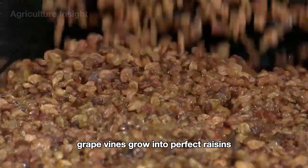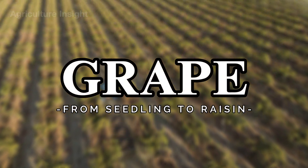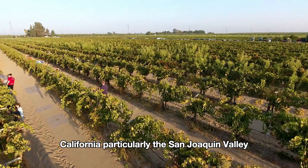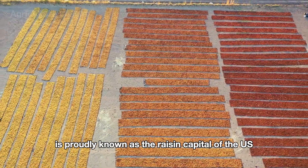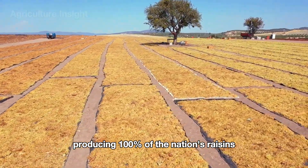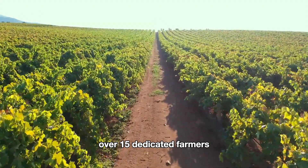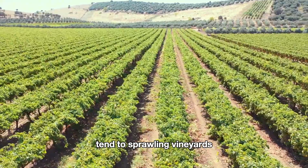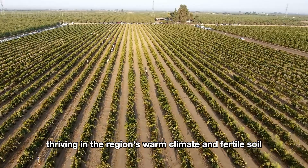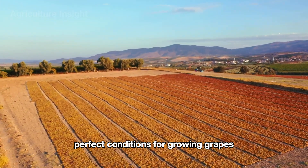California, particularly the San Joaquin Valley, is proudly known as the raisin capital of the U.S., producing 100% of the nation's raisins. Here, over 1,500 dedicated farmers tend to sprawling vineyards that stretch across more than 100,000 acres, thriving in the region's warm climate and fertile soil — perfect conditions for growing grapes.